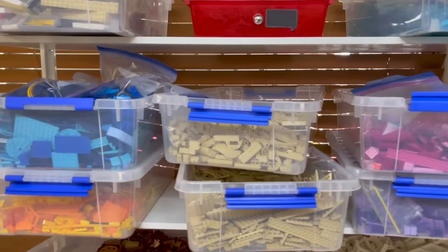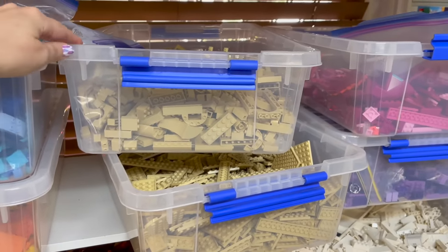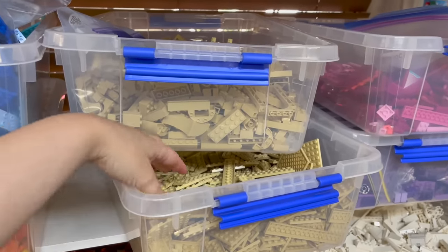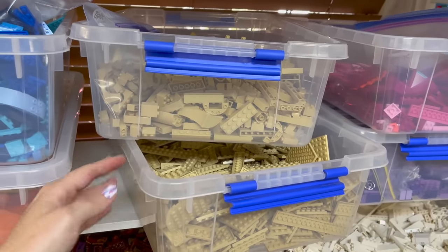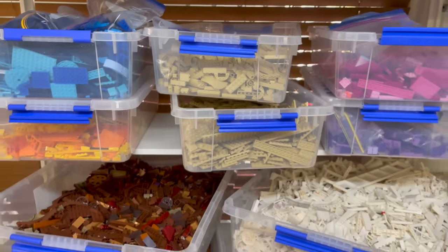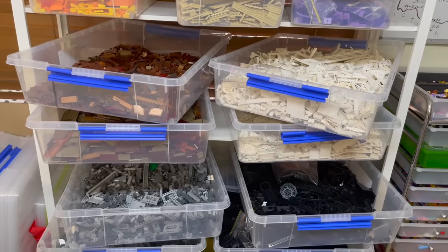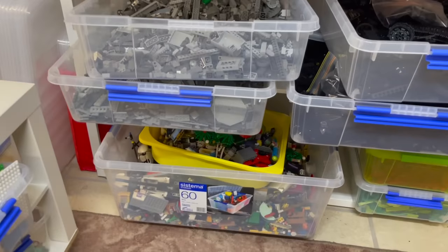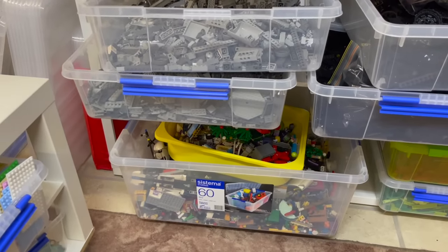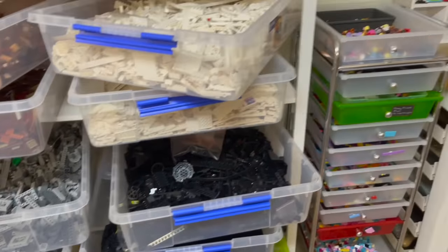I'm not going to talk too much today about how I sort my LEGO, but I'll touch on it a little. These are my big containers - the ones that hold lots of colors. If I've got a lot of one color, I've separated them into bricks and plates, so it's a bit easier to find stuff. At the moment I've got white, black, brown, tan, and gray doubled up with stacked containers.